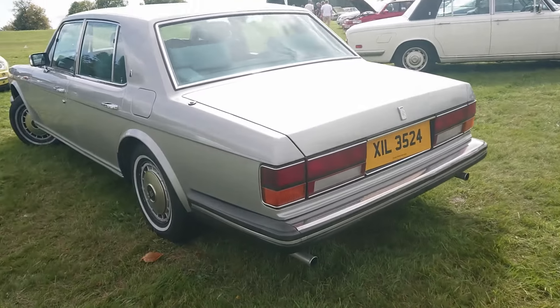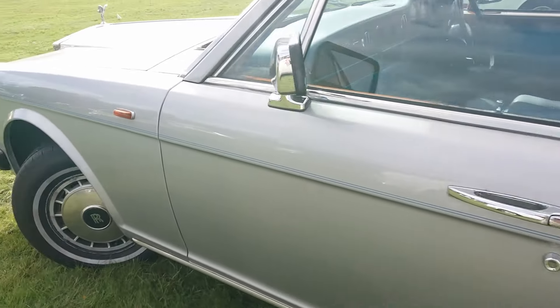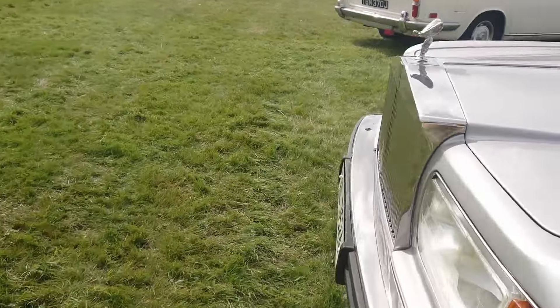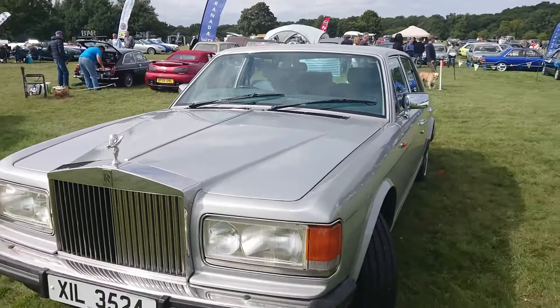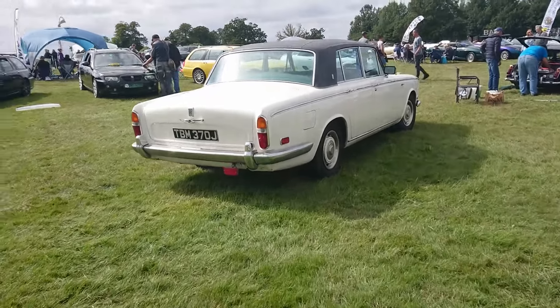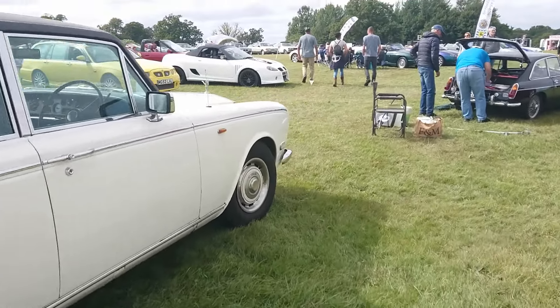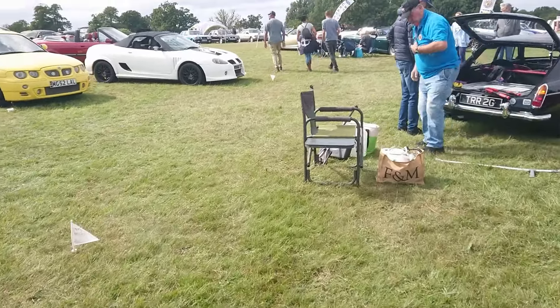Rolls-Royce Silver Spirit, I think - could be Silver Spur, I suppose. I think it's Silver Spirit. I don't know enough about them to be sure. Then a Rolls-Royce Silver Shadow, 1970-71 on a J. No head restraints - it must be quite an early one.